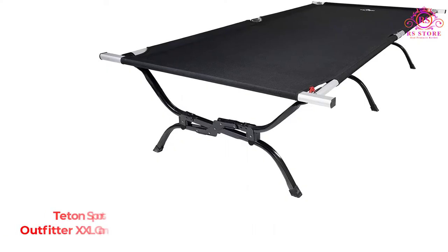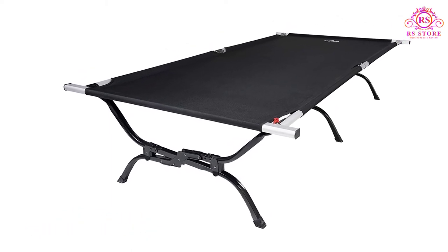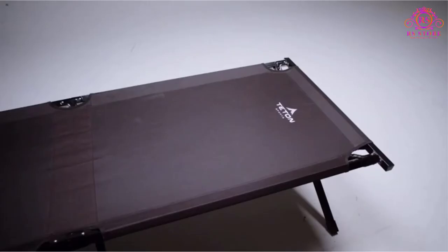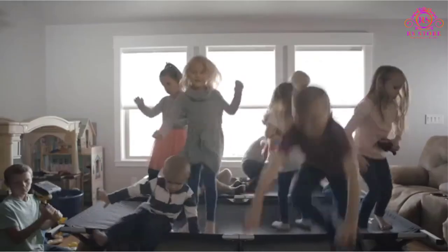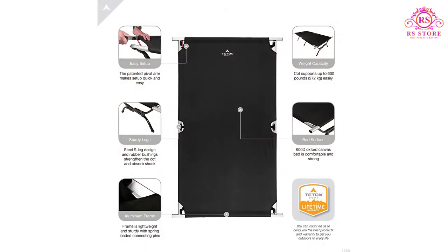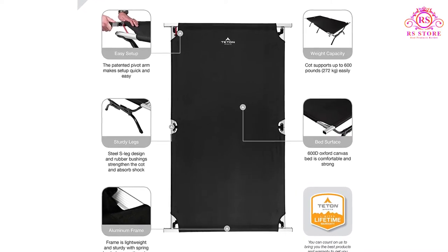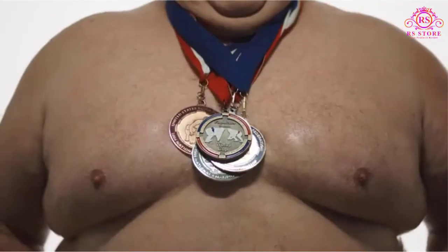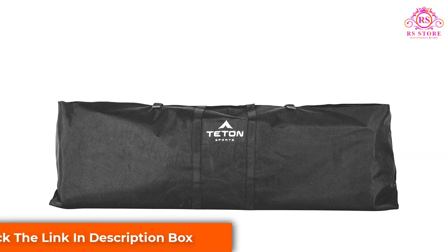Number three: Teton Sports Outfitter XXL Camp Cot. If you want the roomiest cot available, the Outfitter XXL Camp Cot is the best bang for your buck, with a whopping 81 inches from head to toe and a 41-inch width. It's great for larger folks or people who toss and turn in their sleep. The unique S-leg design provides sturdiness and support, and the brushed canvas is comfortable for a midday nap.